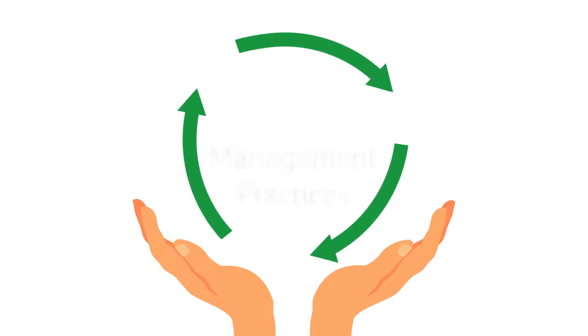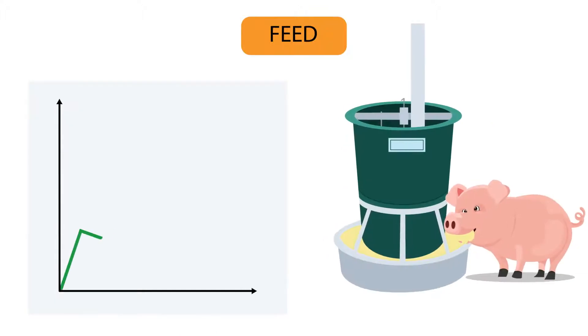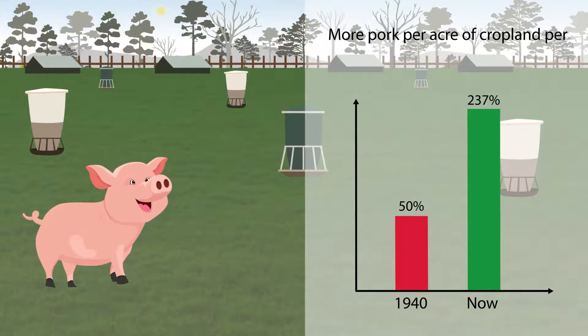Let's look at various management practices that provide environmental benefits. This means 50% less cropland is needed per pig we feed nowadays. Modern pork production raises 237% more pork per acre of cropland per year compared to 1940.